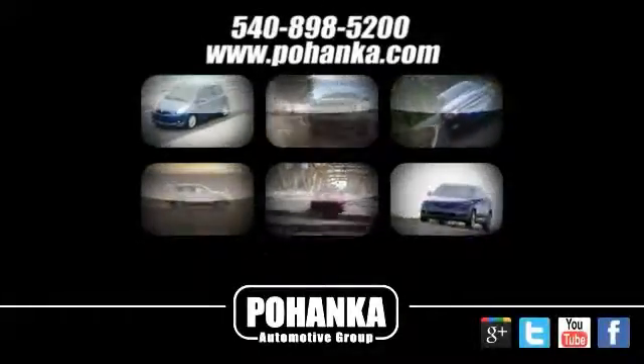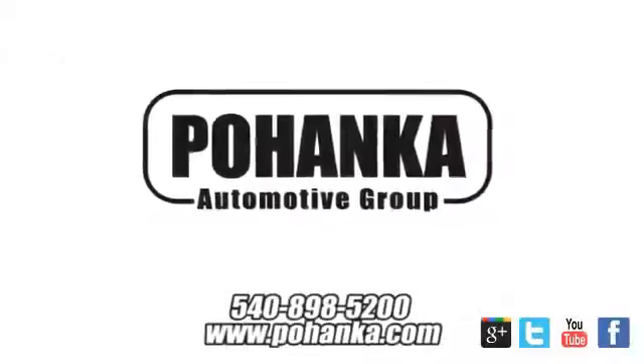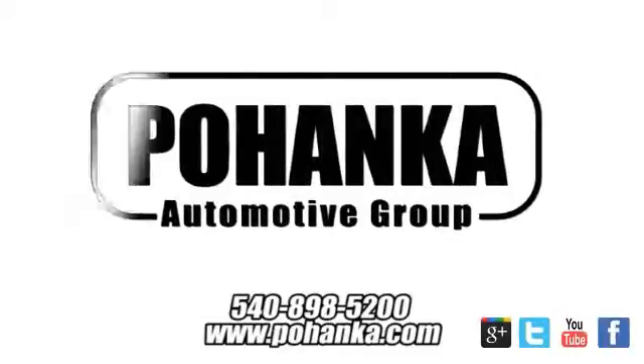At Pohanka Auto Group, we get it right the first time. Discover a better, faster, and less expensive way to buy your next vehicle today at the Pohanka Auto Store nearest you.